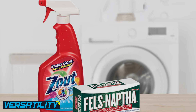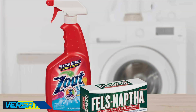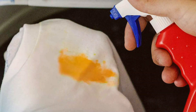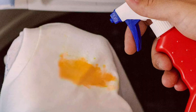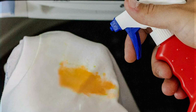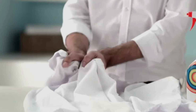Versatility is an important factor to consider when choosing a stain remover. While Zout is specialized for protein-based stains, Shout stain remover offers a broader spectrum of stain-fighting power. It can tackle various stains found in everyday life, making it a versatile option to have in your laundry arsenal. With Shout, you have a go-to stain remover for a wide range of common stains.